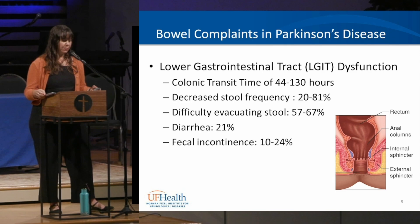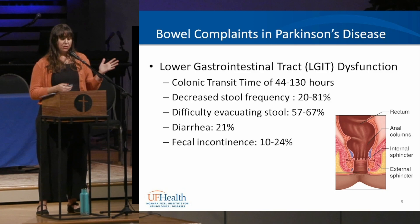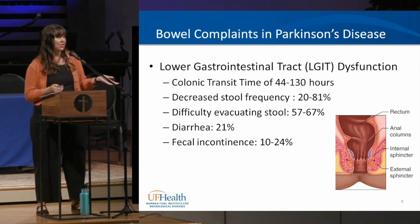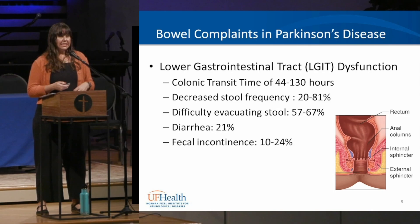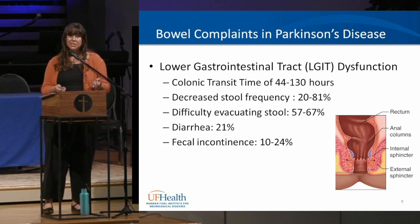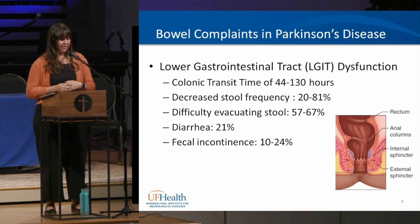Complaints in the lower gastrointestinal tract for people with Parkinson's include slower transit time — normally 30 to 40 hours, but in Parkinson's often 44 to 130 hours. The longer stool stays in, the more water gets absorbed and the harder it becomes. Decreased frequency affects about 20 to 80% of people, meaning less than three bowel movements a week. As many as 80 to 90% of people with Parkinson's complain about constipation.